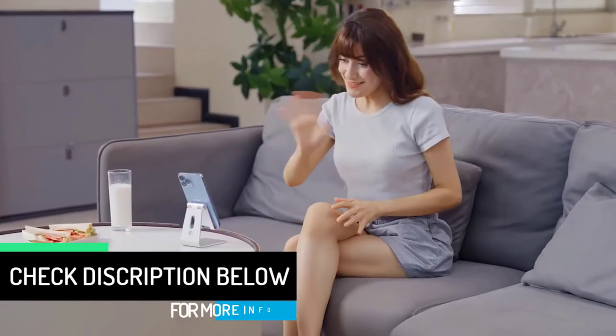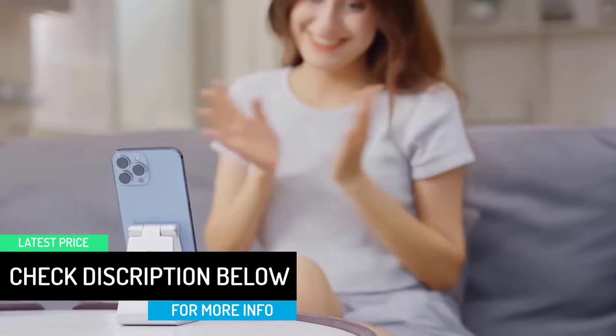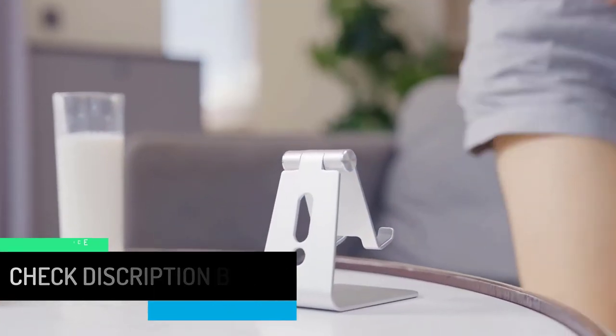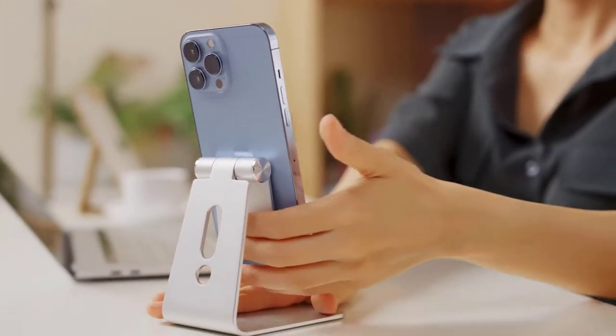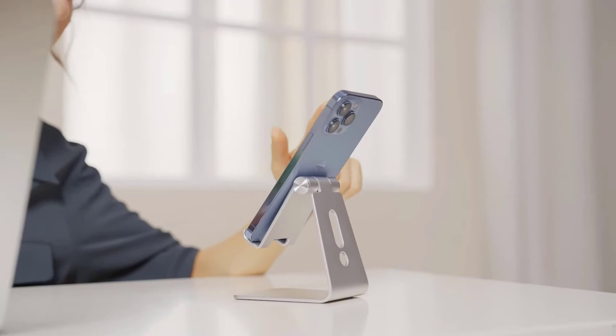Additionally, the larger silicone pads on this phone stand protect your device from scratches and slipping. The excellent craftsmanship makes it a great choice for anyone looking for a high-quality product. The stand is compatible with all phones, including iPhones and Android phones. It's also very easy to use, so you'll be able to get the most out of it.